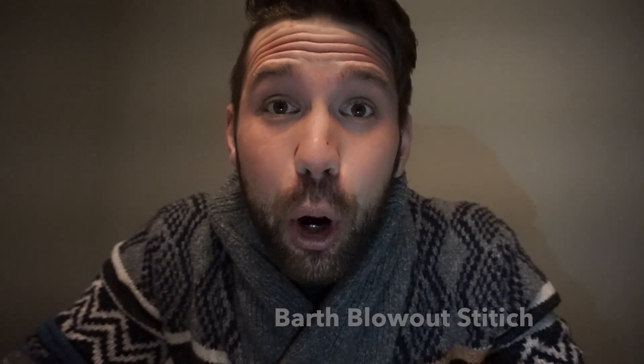Hey everyone, this is cow vet Cody. I just wanted to do a quick prolapse video. This video is on the Barth Blowout stitch. We're getting close to calving season and vaginal prolapse is something that happens quite commonly as cows get closer up to calving. It is heritable to some extent. For the most part we have to treat those cows and then we can make our culling decisions after.